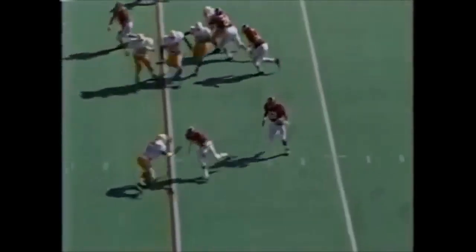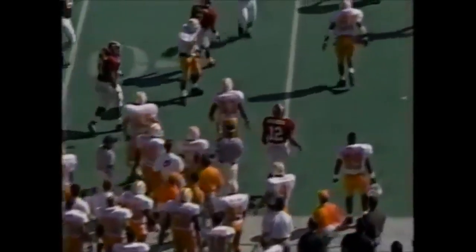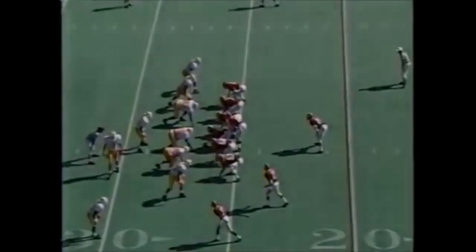Here comes the quarterback. He just took the snap, took off like a tailback behind single-wing blocking. Fumbles the football again, but this one goes out of bounds. So the play is good up across the 25-yard line, and it is third down.